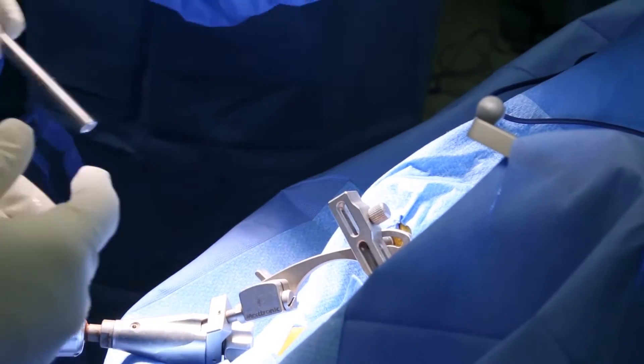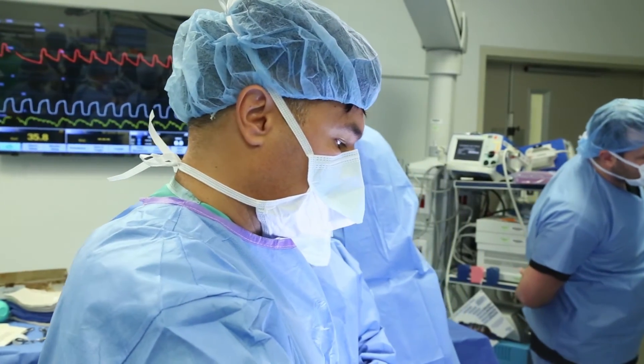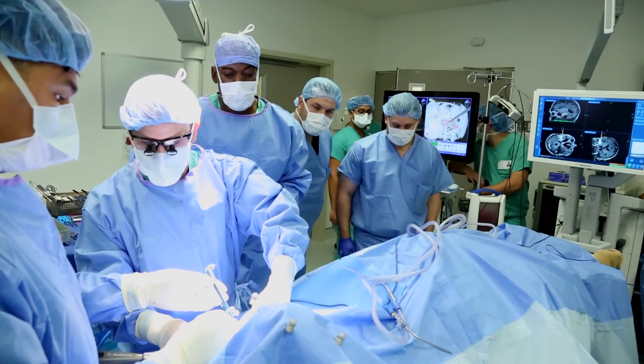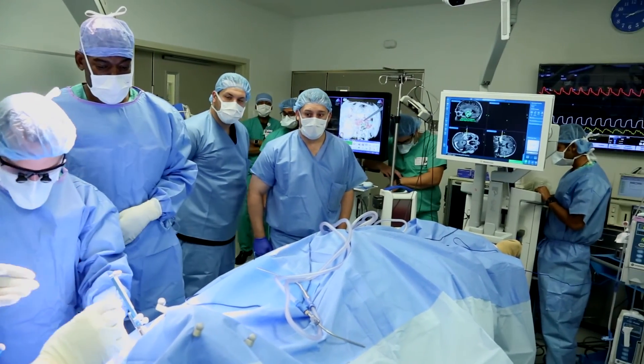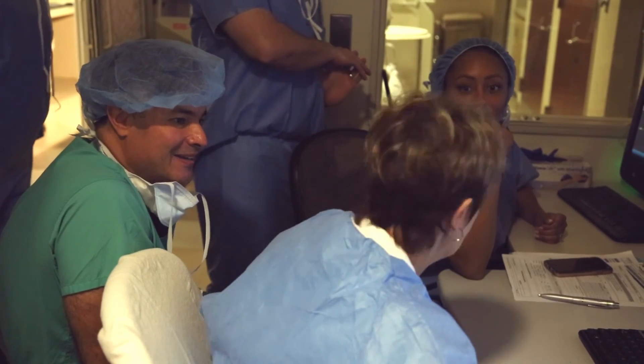With a standard craniotomy, patients usually have to wait about three to four weeks to let things heal up before moving on to other types of treatments. With laser interstitial thermal therapy — LITT — we believe we can get them on to their therapy within days after the treatment. We're hoping this patient can get his chemotherapy regimen next week, and we're hoping he'll leave the hospital in a day or so.